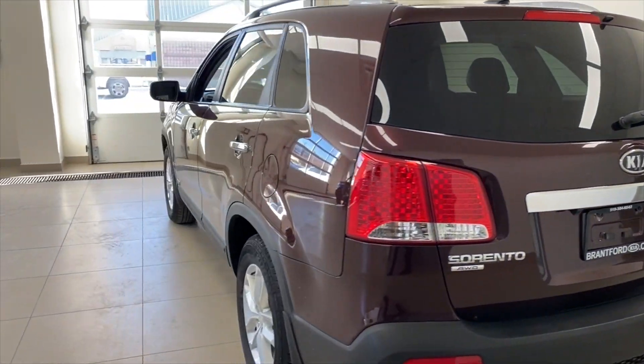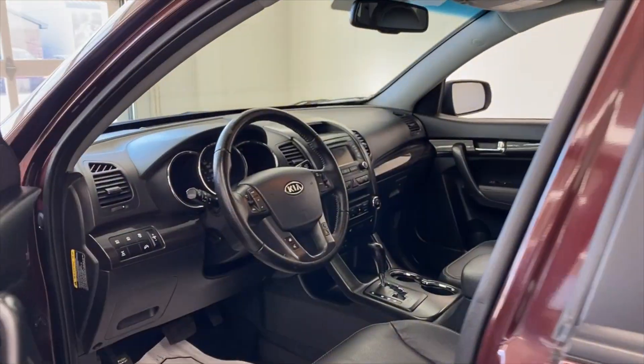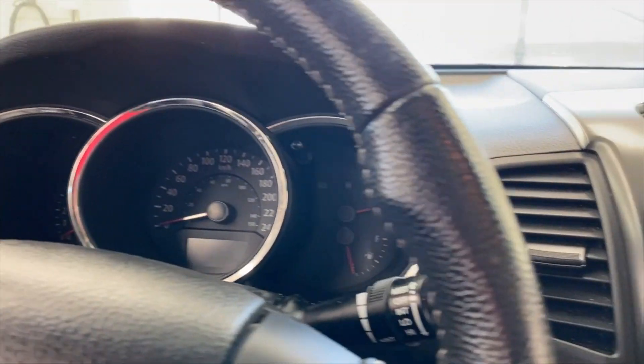We're going to hop inside the vehicle right now. One thing I like: you have keyless entry, which means you have push button start, which means you never have to take this key out of your pocket.